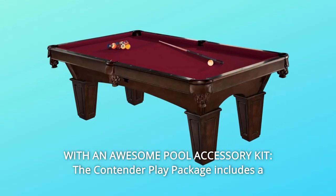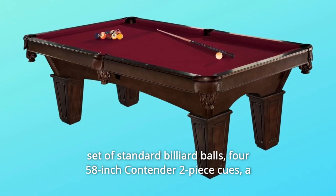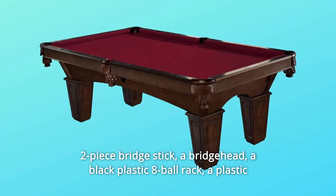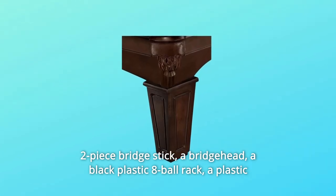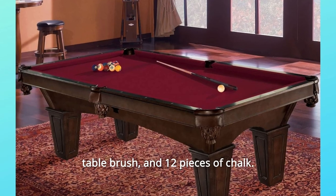Number 4: With an Awesome Pool Accessory Kit. The contender play package includes a set of standard billiard balls, four 58-inch contender two-piece cues, a two-piece bridge stick, a bridgehead, a black plastic eight-ball rack, a plastic table brush, and 12 pieces of chalk.